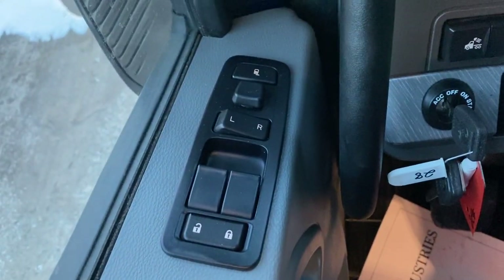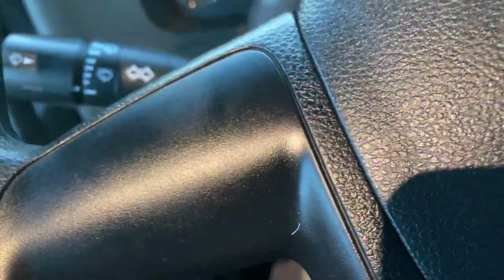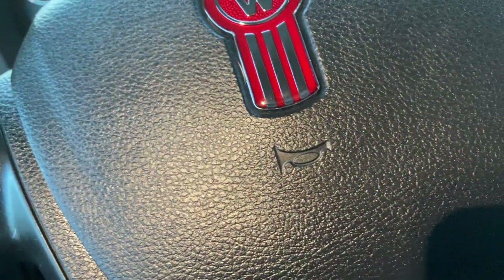So — power locks, power mirrors, power windows, and heated mirrors up there. I'm going to fire it up because it is cold.